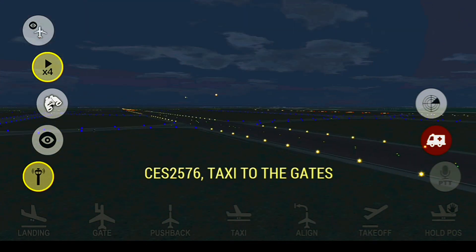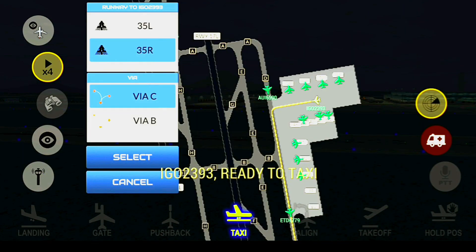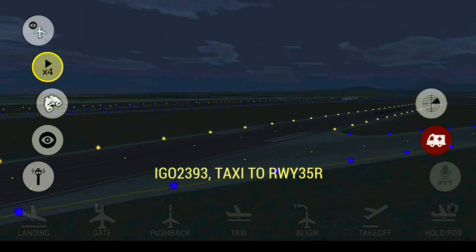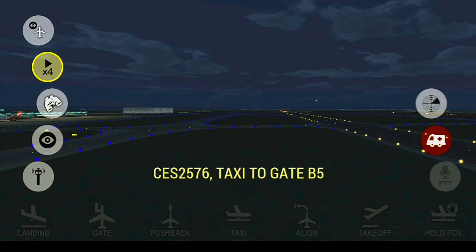Capulet Ground, China Eastern 2576, taxi to the gates. Capulet Ground, I-fly 2393 ready to taxi. China Eastern 2576 requesting taxi to the gates. I-fly 2393, taxi to runway 35 Right. China Eastern 2576, taxi to gate Bravo 5.